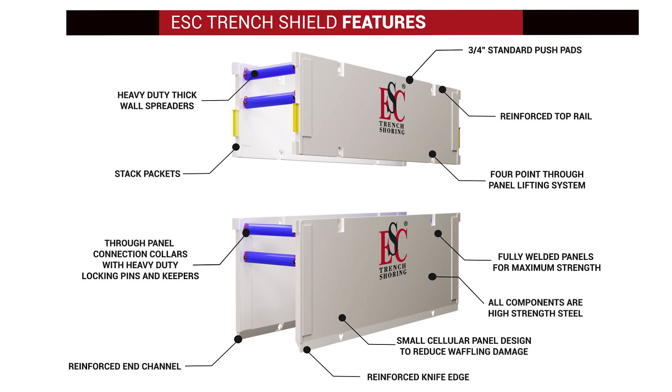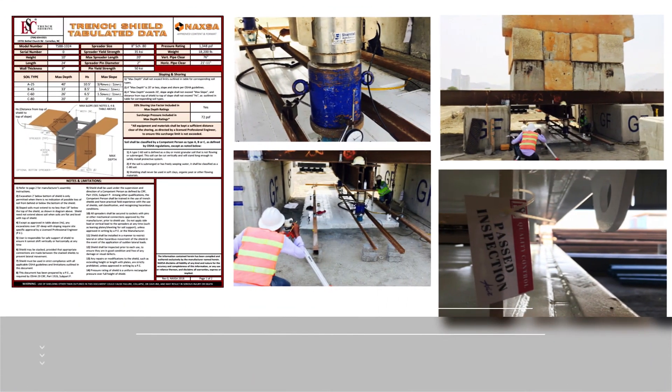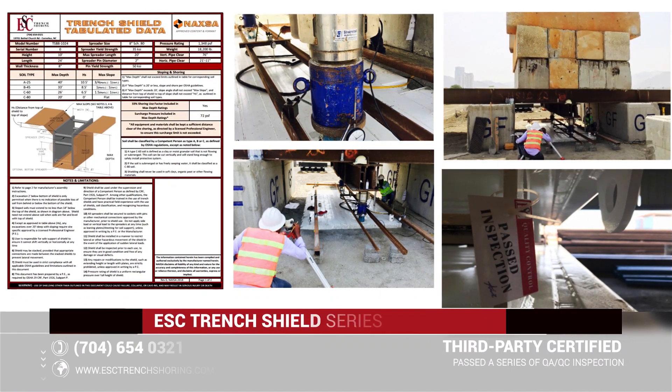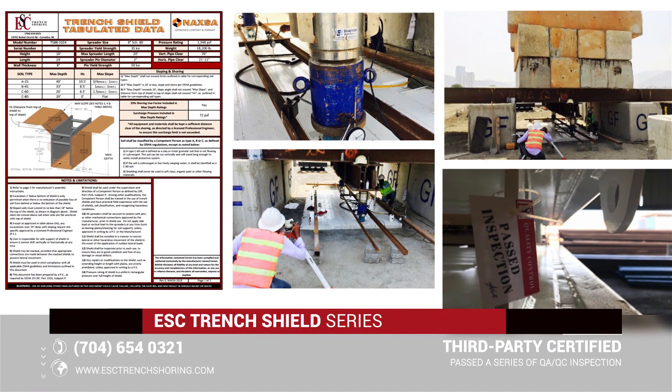Four-foot and six-foot shields are supplied with flat bottoms as standard; knife edge and flat bottomed are interchangeable on request. Panels are fully welded for maximum strength — no stitch welds or spot welds used — and all components are high-strength steel. ESC Trench Shield designs are third-party tested by full-scale destructive field testing and intensive three-dimensional finite element modeling.